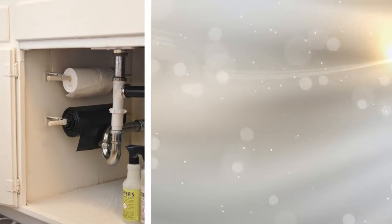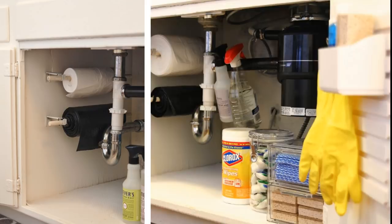9. Why keep those trash bags somewhere else when you can always keep them under your kitchen sink? Just install a short dowel on brackets found underneath. They are always ready to organize trash bags.